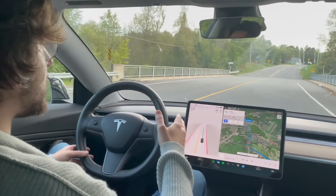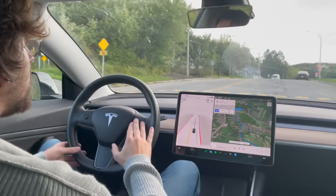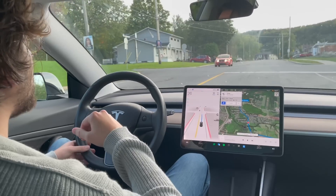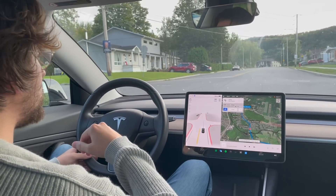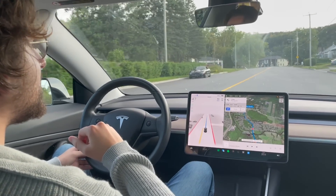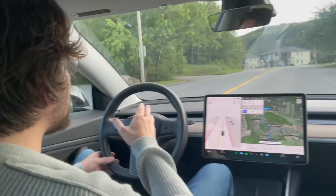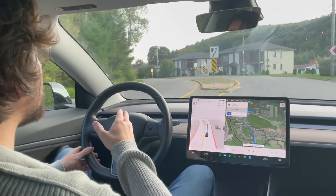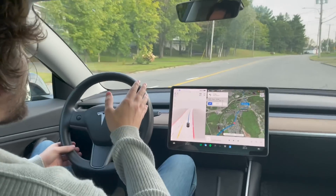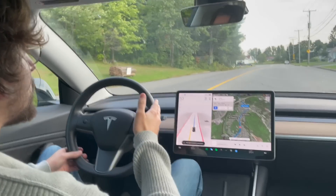Now we're entering more of a residential area. I'm going to slow it down a little bit here. It does detect the 50 kilometers an hour limit. It does a real full stop — a little quick stop, that's good. There's something a little bit weird about the road ahead. It's a very wide road, and sometimes the FSD beta doesn't know what to do with wide roads — like, is it two lanes? It's actually pretty much one lane here, and people park on the side.